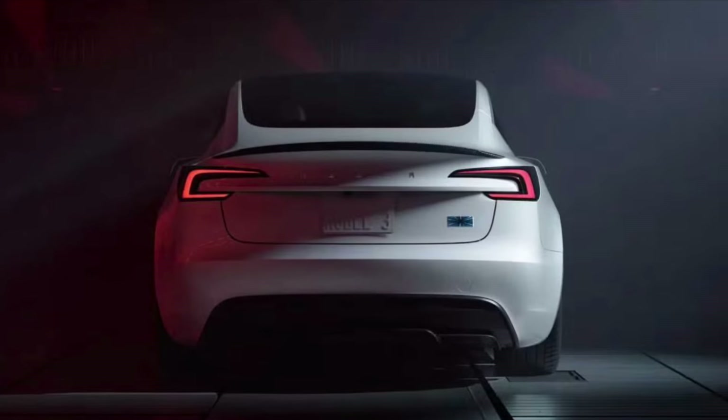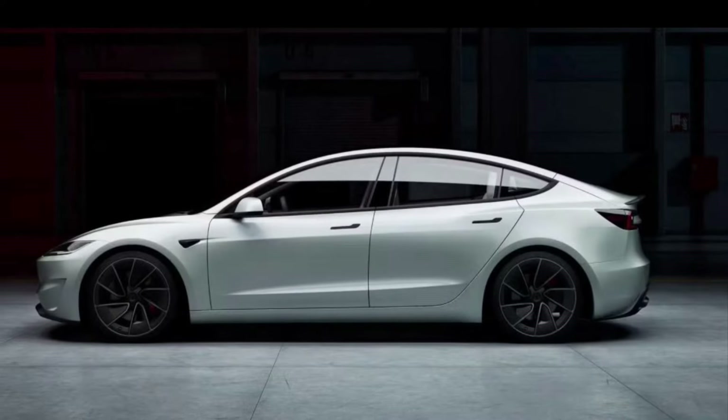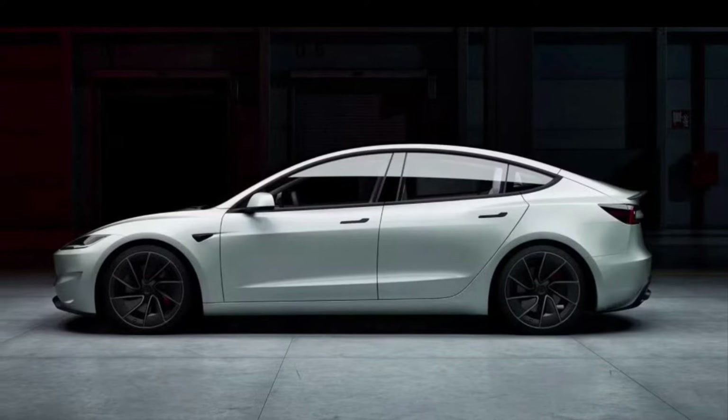Sleeker styling, a revised cabin, plus new standard features, but now Tesla turns up the power level in its Model 3 Performance. More power along with an adaptive suspension and a new dedicated track driving mode are among other upgrades.